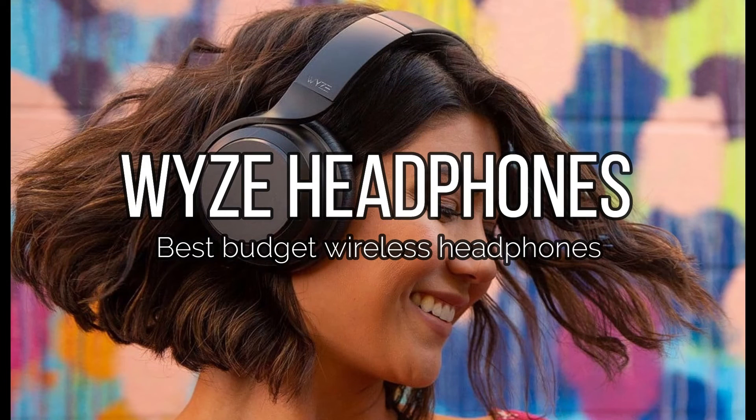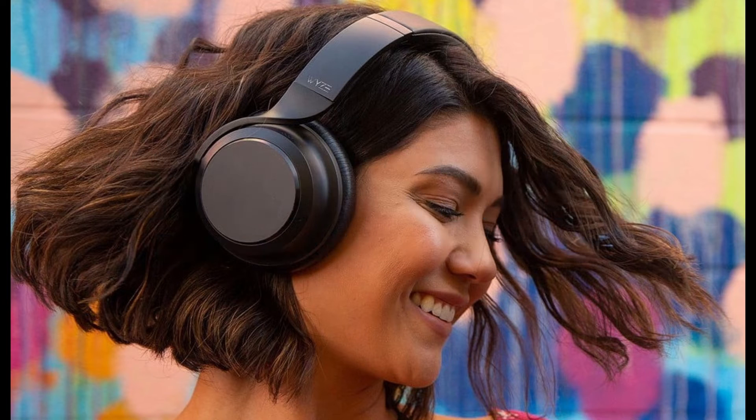Wyze Headphones: Best Budget Wireless Headphones. Why should you buy them? Noise cancellation, transparency mode, elegant design and pleasant sound, all for the price of a good meal. Who are they for? For those looking for a set of noise-canceling headphones without spending three figures.